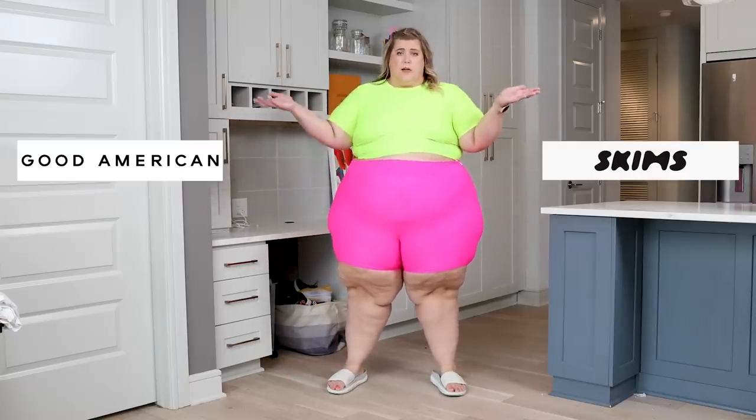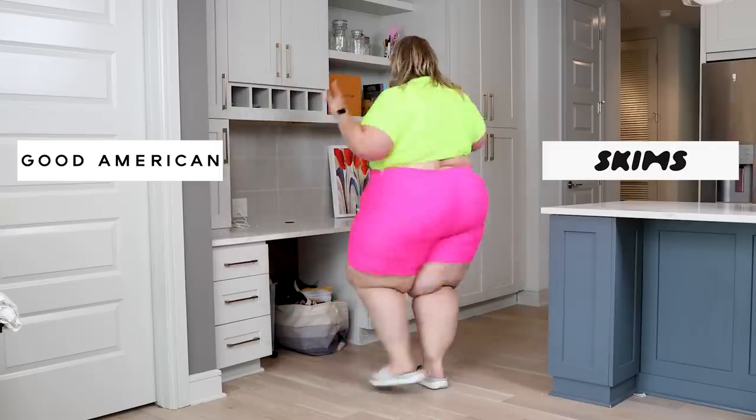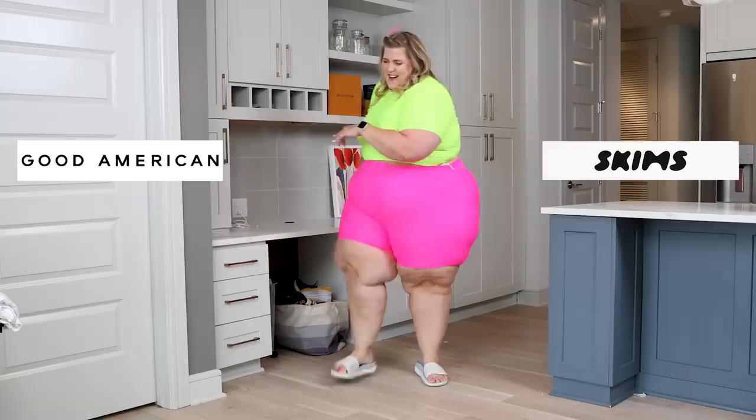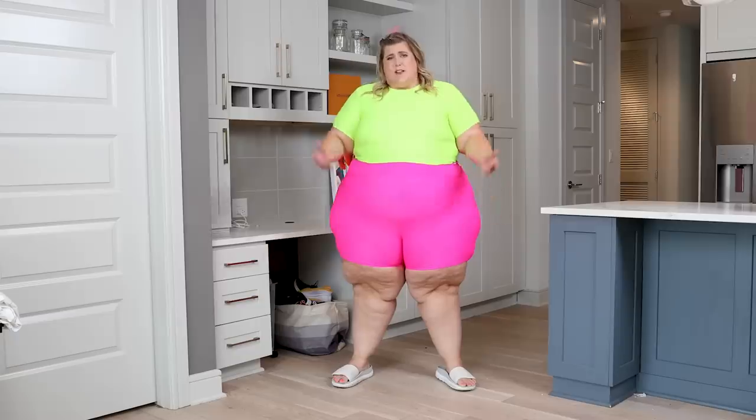That said, very well made, very comfortable, no issues otherwise. Let me give you a little spin. Do you think this is from Skims or Good American? I'm gonna give you a dance while you make up your mind. Which one do you think it is? It is Good American. I think we're seeing a trend where Good American just fits plus bodies better. And I thought they were the same — turns out one is clearly superior.